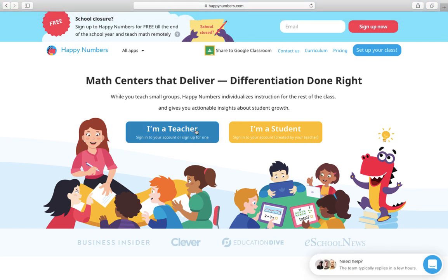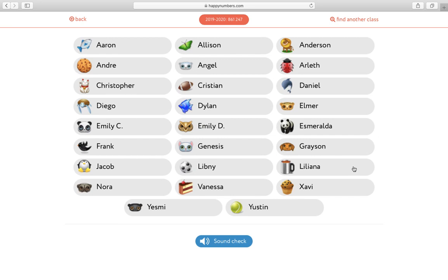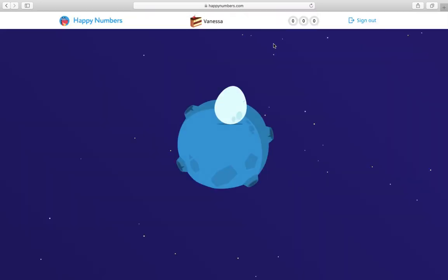When you get to this page you're gonna click 'I'm a student' and then it's gonna ask for that special code: 861247. Say it with me — 861247. Press go and it's gonna take you to the list of our class. All of your names are here. You're gonna click on your name. My name is Vanessa and it says I have a secret password. Your password is your number in class. I am number zero so I'll put in zero. Just remember what is the number on your folders and in your cubby in class — that's your password. Press go.